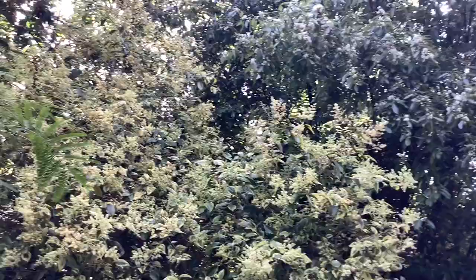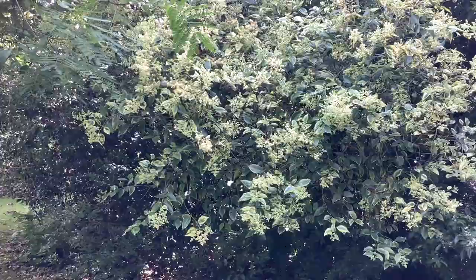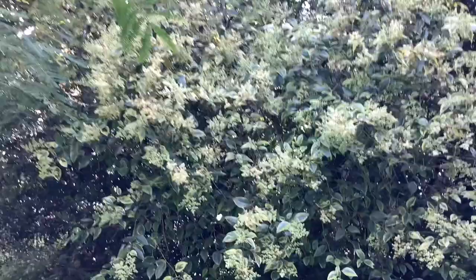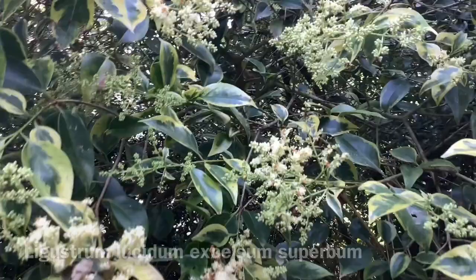Beneath another Hoheria sexstylosa, which is later flowering, we have a privet — one of two privets that I shall show you. This one is really grown for its variegated foliage, which is quite bold and, in its way, quite beautiful. The bloke who introduced it gave it the name Ligustrum excelsum superbum, which leaves one in no doubt as to what he thought of his baby.